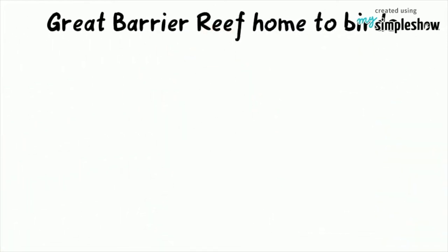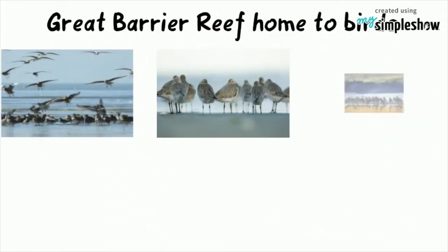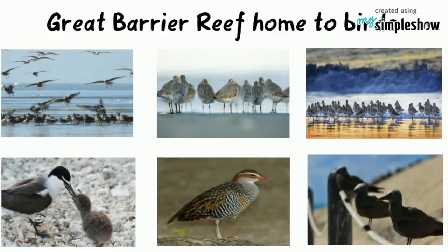The Great Barrier Reef is home to 215 species of birds that visit the reef or nest or roost on the islands.